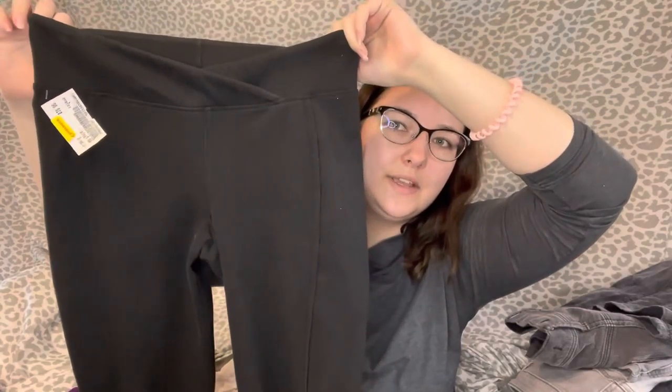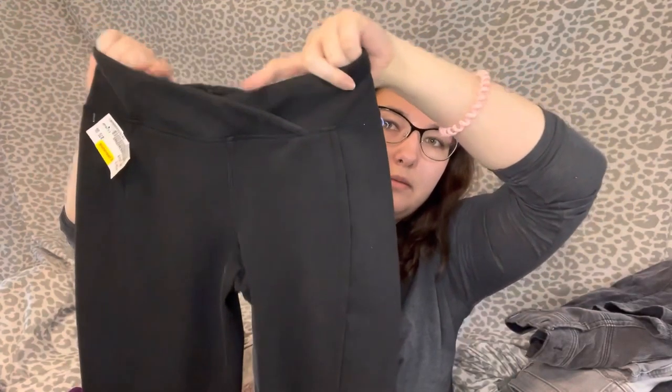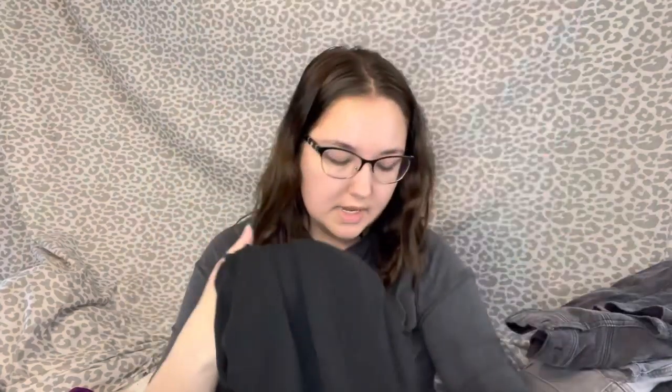Moving on — back at Plato's Closet I got these Free People Movement crop leggings for a dollar. They have the V waistline, which is really popular, and they're cropped with little ties at the calf. Size small. I've never found Free People Movement before, so to get these for a dollar was really good — though I went almost at the end of the sale so everything was super picked over.